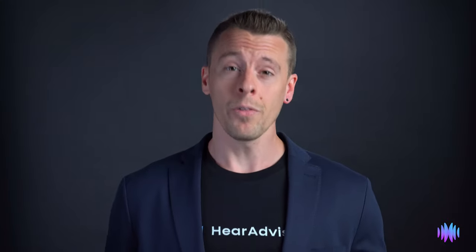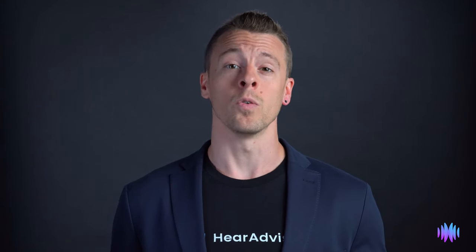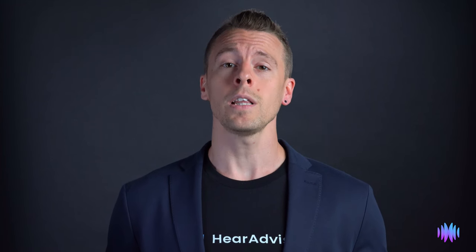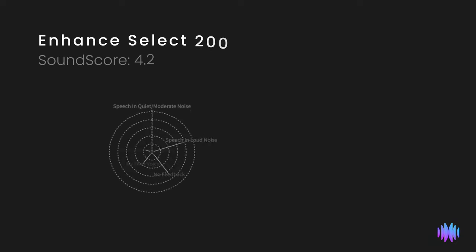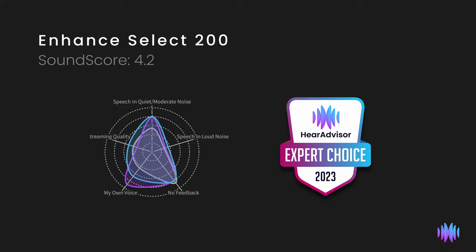To simplify all these scores, we also provide a single number representing each device's overall performance — our sound score — calculated by averaging all scores based on importance ratings from both individuals with hearing loss and professionals. The Jobber Enhanced Select 200 has a sound score of 4.2 and therefore received the 2023 HearAdvisor Expert Choice Award.